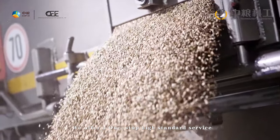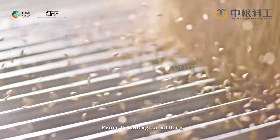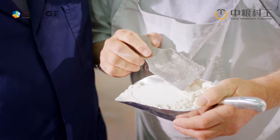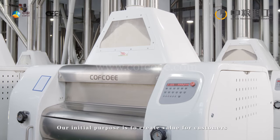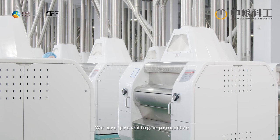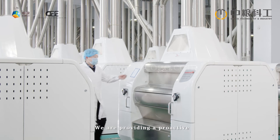COFCO offers a one-stop, high-standard service from grinding to milling for all smashing industries, using superior technology. The company's initial purpose is to create value for customers and build a significant advantage in the leading industry.